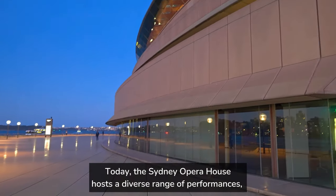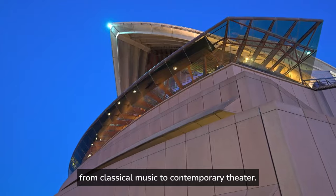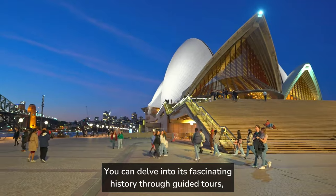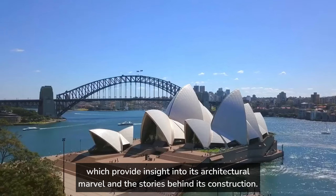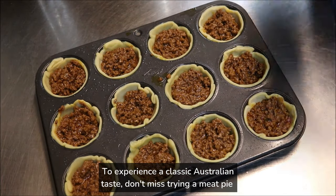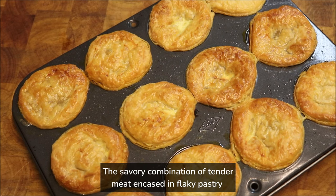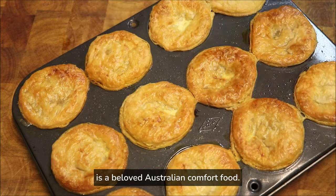Today, the Sydney Opera House hosts a diverse range of performances, from classical music to contemporary theatre. You can delve into its fascinating history through guided tours, which provide insight into its architectural marvel and the stories behind its construction. When it comes to great food around the Opera House, you'll find endless options. To experience a classic Australian taste, don't miss trying a meat pie at one of the nearby cafes or bakeries. The savoury combination of tender meat encased in flaky pastry is a beloved Australian comfort food.